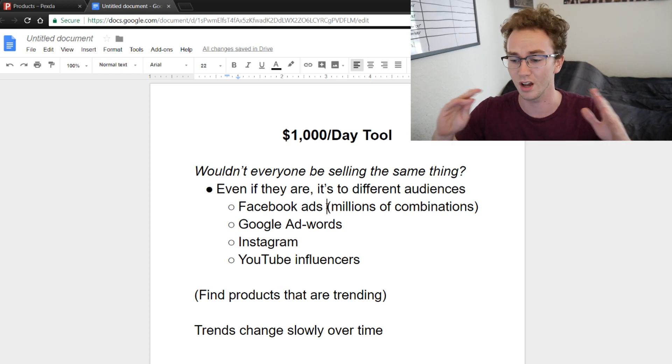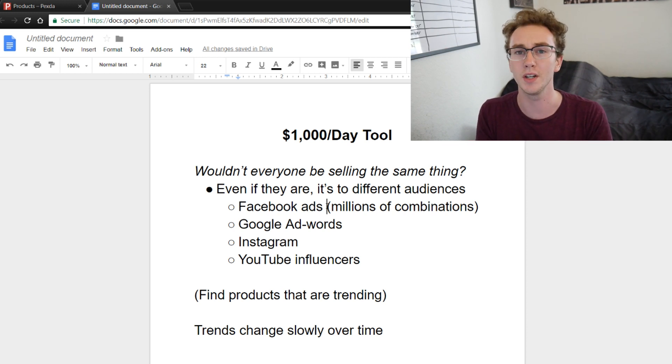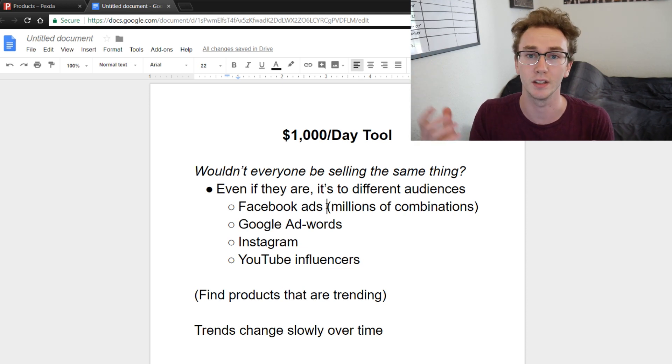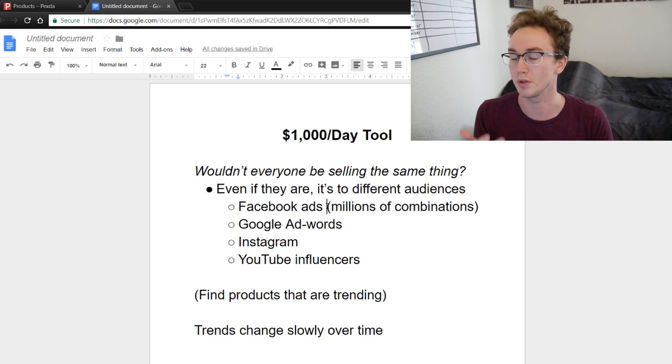If you're selling some sort of beauty products, you could target people into acne or certain skincare things — it depends on the product. There are so many different ways to reach people. If you're selling a camping light, you could sell it to people into outdoorsy stuff, hiking, or camping. There are so many ways to target products with Facebook ads.